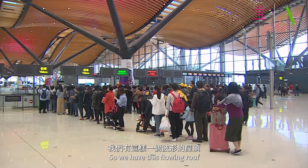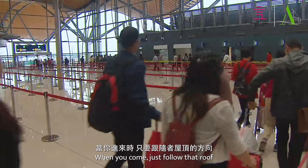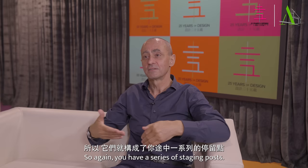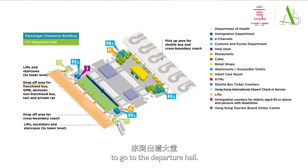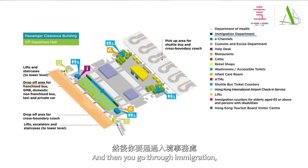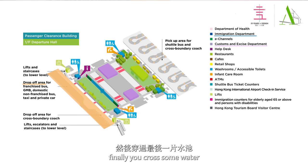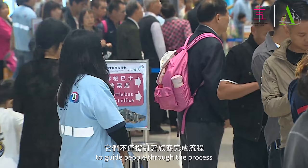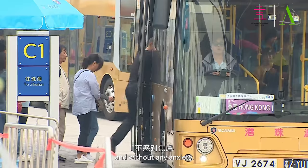We have this flowing roof that guides you — you don't need signage. Just when you come in, follow that roof and you go through the process. We also have four waterways, four beautiful stretches of water which you cross over. You have a series of staging posts: first, when you come off your vehicle, you cross some water to go to the departure hall. Then you go through immigration, cross some water to go to customs, then cross some water to the departure hall, and finally cross some water to pick up your vehicle. Those staging posts are very important to guide people through the process and make them feel comfortable and without any anxiety.